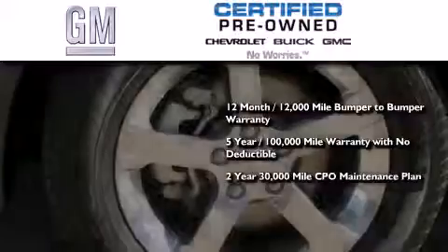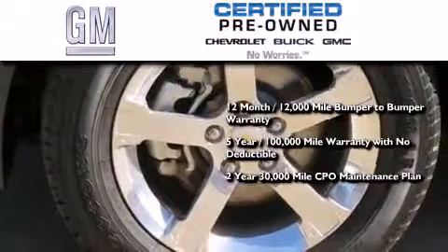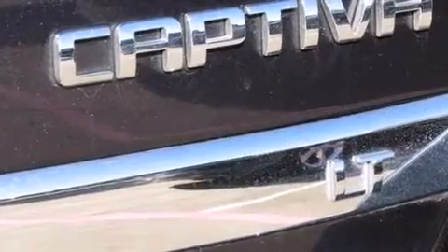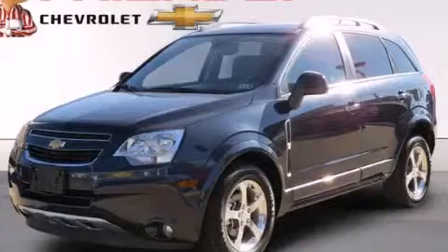a two-year, 30,000-mile standard CPO maintenance plan, plus roadside assistance and courtesy transportation. Contact us today and schedule your opportunity to see this automobile in person.